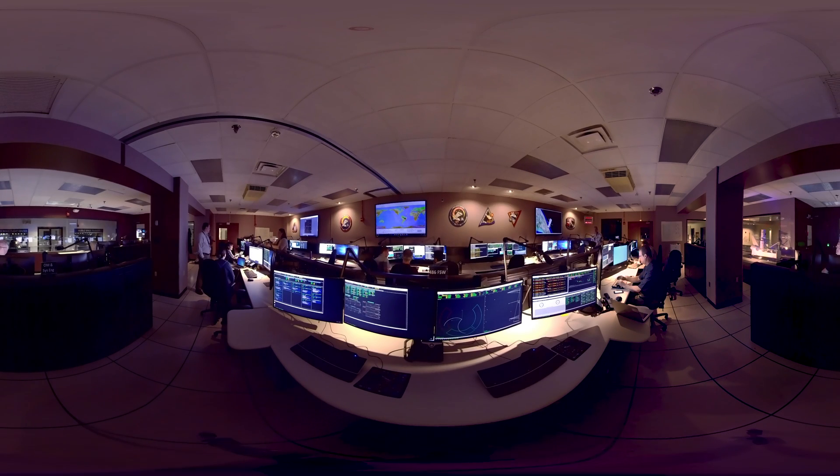You have now entered the Operations Support Room. This is where engineers and specialists run tests before sending new updates to Hubble, ensuring that the additions won't cause anything unexpected to happen on the spacecraft. Today, engineers are testing potential changes to Hubble's Pointing Control System. This room is also used to figure out what's going on when the spacecraft isn't operating as expected.